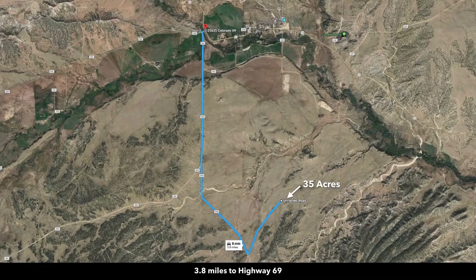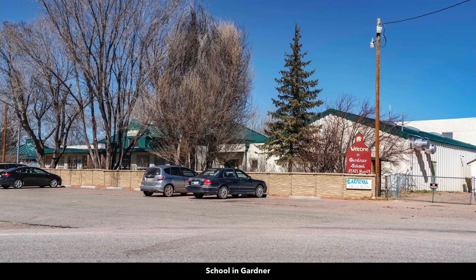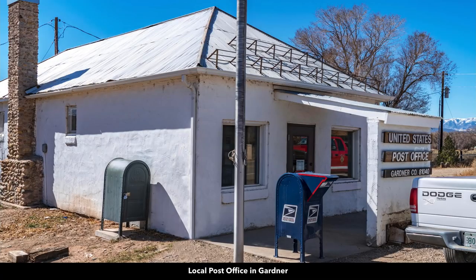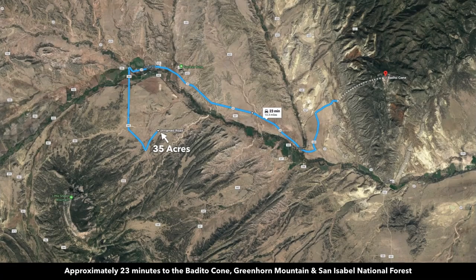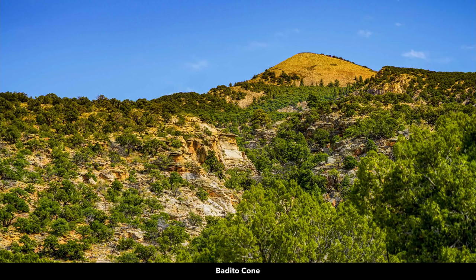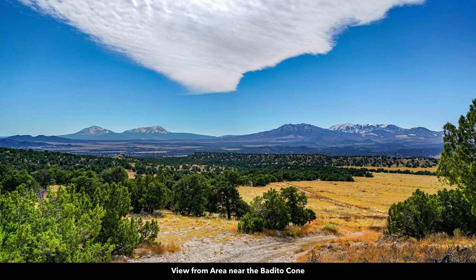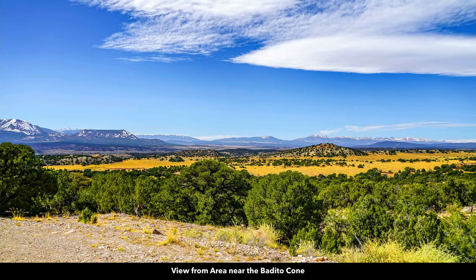Looking at the distances to nearby cities and points of interest: you're only 3.8 miles to Highway 69, about 10 minutes to the town of Gardner — which has a cafe, a school, a couple of churches, and a post office — and about 23 minutes to the Bedito Cone, Greenhorn Mountain, and the San Isabel National Forest. These photos going up to the Bedito Cone area show just how incredibly beautiful this area is, with views looking out from around the Bedito Cone. Little Sheep Mountain is visible right here, and our property would be right over in this area.